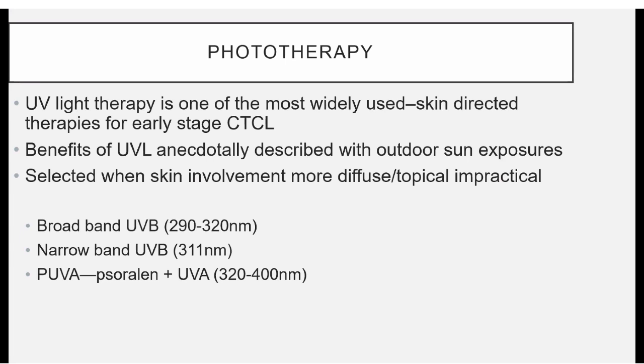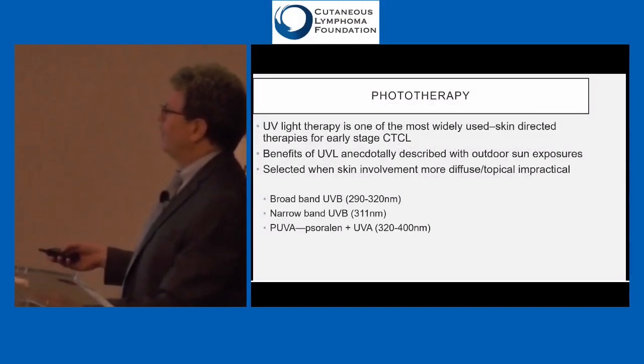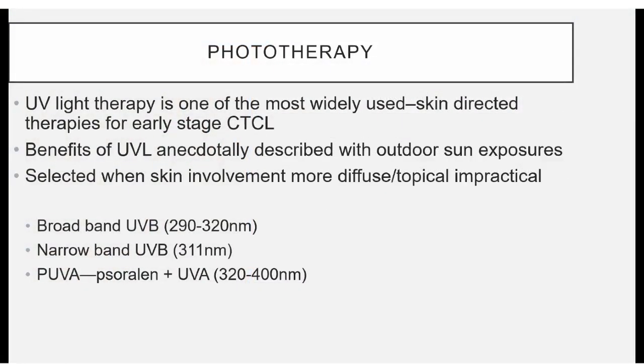Ultraviolet light is one of the most widely used skin-directed treatments for early-stage mycosis fungoides. It was known that people often did better in the summer with natural sunlight, which led to creating artificial sunlight treatments. We tend to use more of the narrowband UVB because it's not associated with increased risk of skin cancer. PUVA — psoralen plus ultraviolet A — uses longer wavelengths that penetrate more deeply into the skin, which has some value, but PUVA has definitely been associated with causing squamous cell skin cancers.